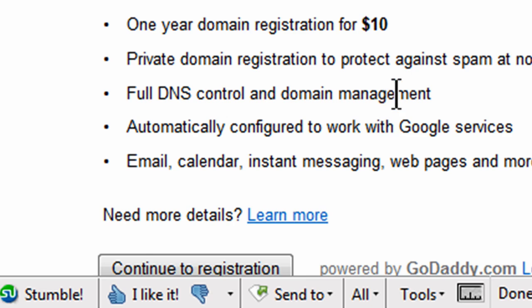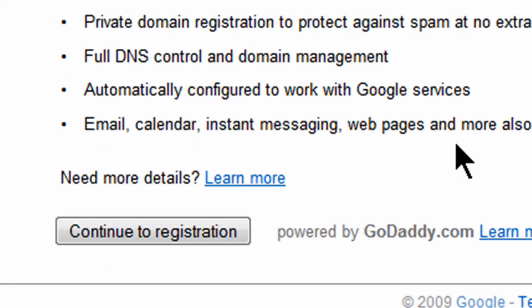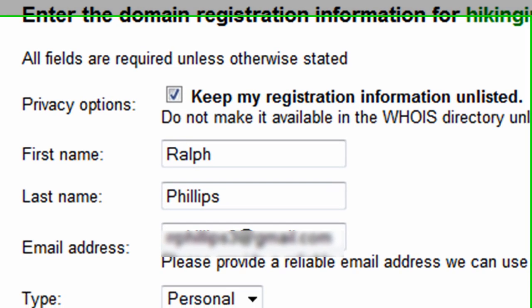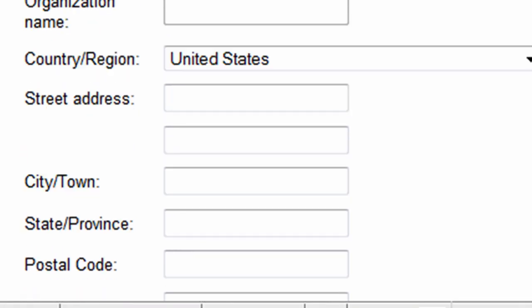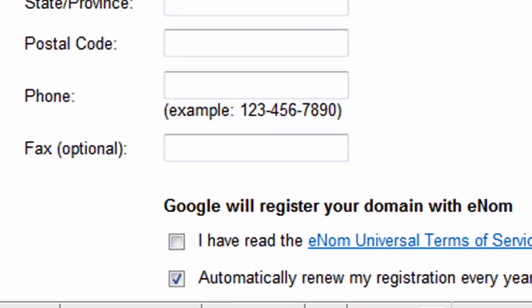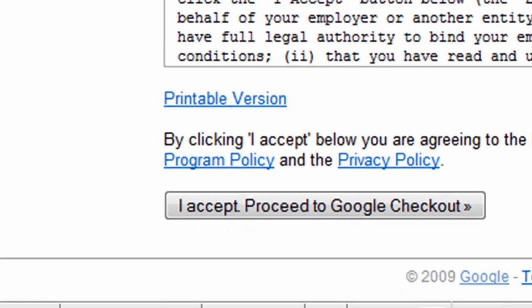So I see the one-year domain name registration is $10, and that includes everything I need. So I'm going to go ahead and do continue to registration, and fill out some basic information here. They're asking for name and email address, as well as address information and stuff like that. After I get that filled out, I'll just go through and read these service agreements and then choose I accept and proceed to Google Checkout.